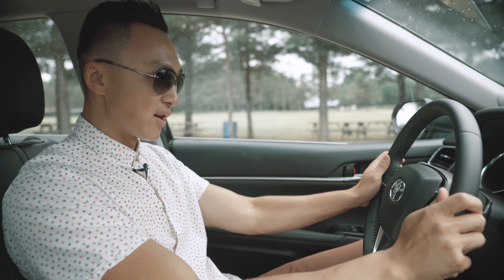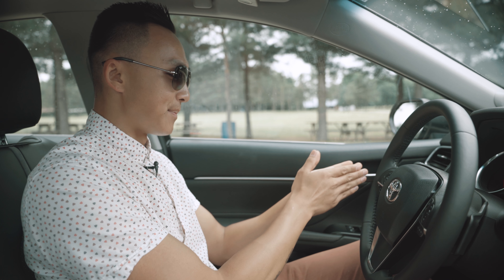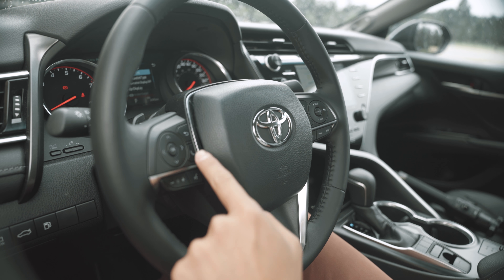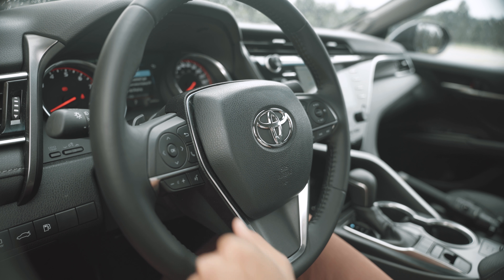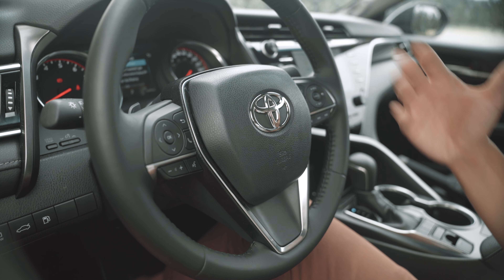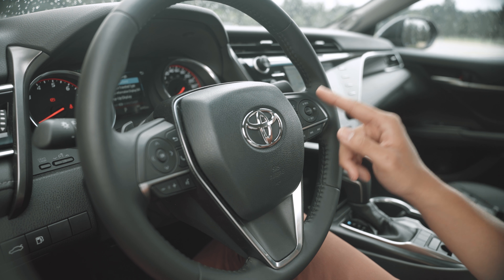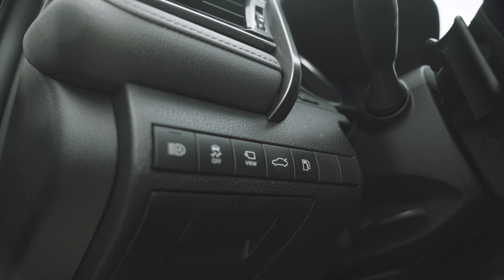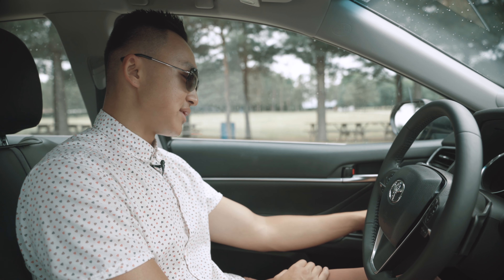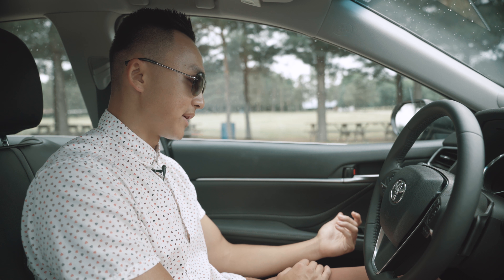Moving to the steering wheel — it's leather wrapped and feels very nice in your hands. There are some buttons to discuss: number one is your Bluetooth and phone call function, where you can answer calls right here. Beside that are your driving buttons: cruise control, lane keep assist, and frontal collision warning. On the left side you have your high beams and your automatic daytime LED running light buttons.